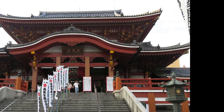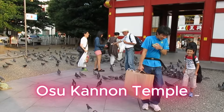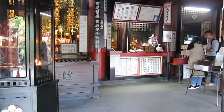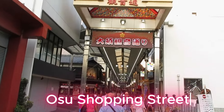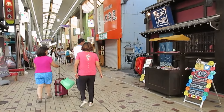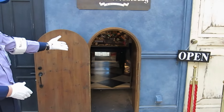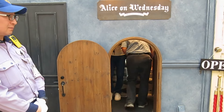Osu Kannon Temple is a peaceful escape amidst the city's hustle. This centuries-old Buddhist temple is dedicated to Kannon, the goddess of mercy — a great place to soak in some local culture and even catch a festival if you're lucky. Just steps away is the lively Osu shopping street, a maze of shops, eateries and quirky finds. One of my favourite spots here is a store called Alice on Wednesday, where everything is inspired by Alice in Wonderland — think whimsical tea sets, jewellery and decor, a treasure trove for fans of the classic tale.